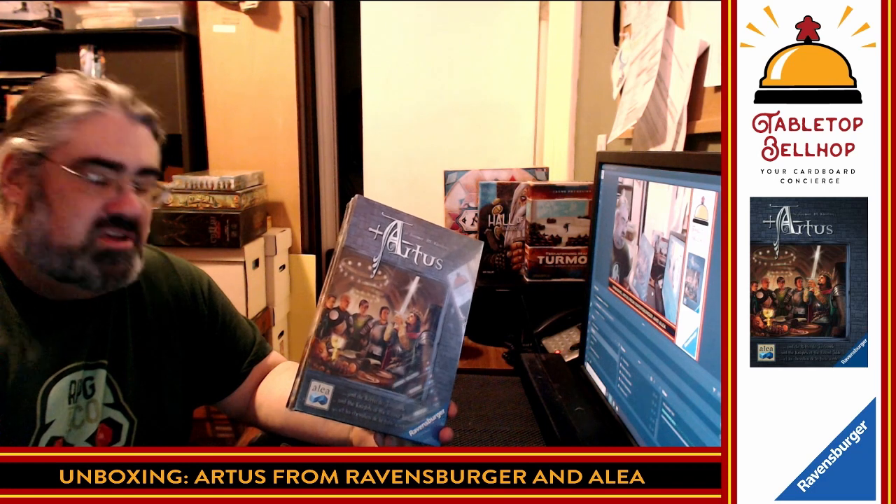Hello and welcome to a Tabletop Bellhop board game bag check. Today we are checking in this classic game — we've got an Aliyah box. I don't know if it's the big box or medium box series. Aliyah puts out a bunch of fantastic euro games, almost specifically German games, published in North America by Ravensburger. This is number seven in the series. I'm a huge fan of pretty much every game from the series — if I see Aliyah on the side with a number, it's an insta-buy.